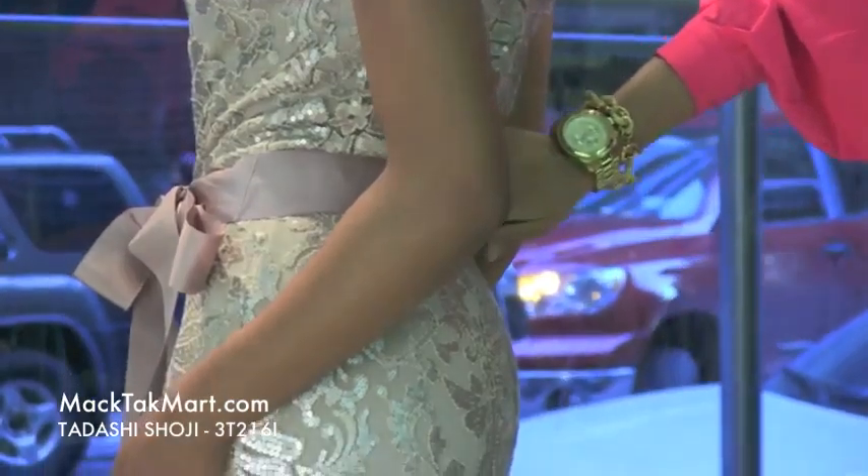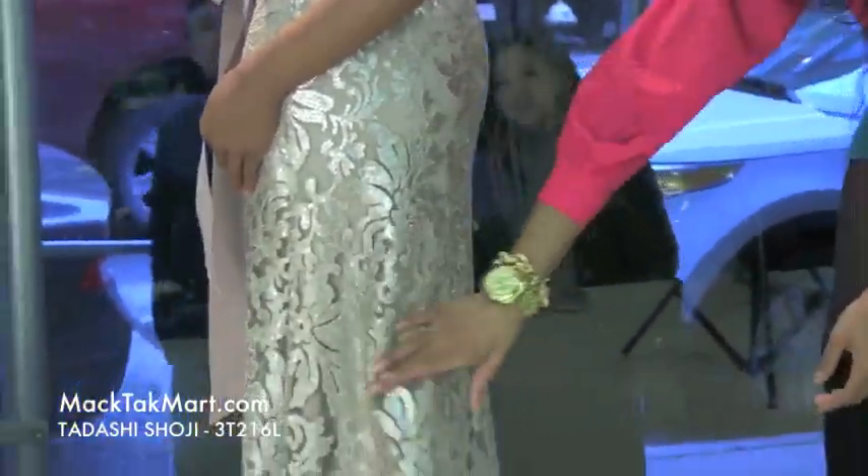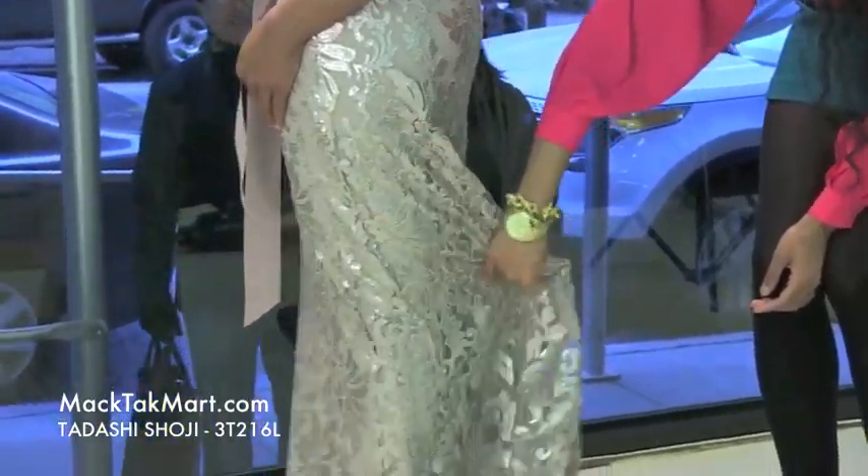The belt is going to take you in and again it's going to flare out somewhat at the bottom, leaving a very nice flowing movement in the back.